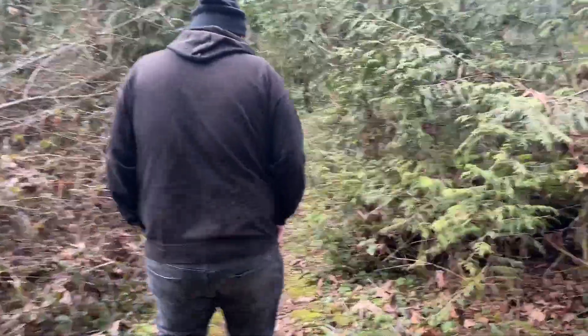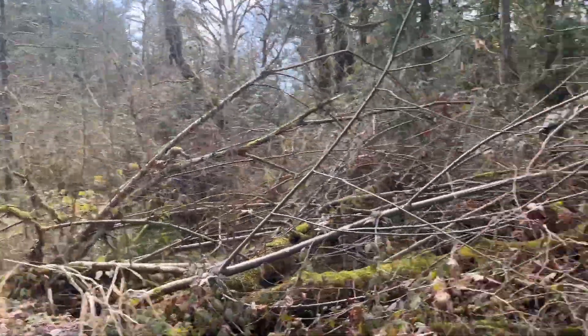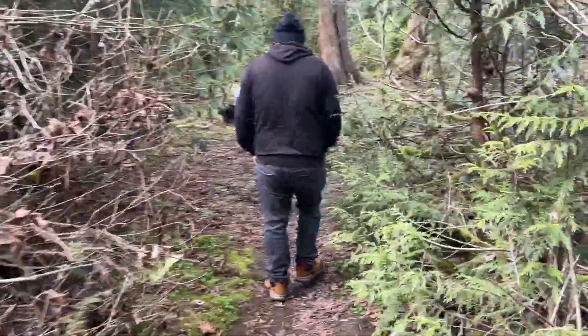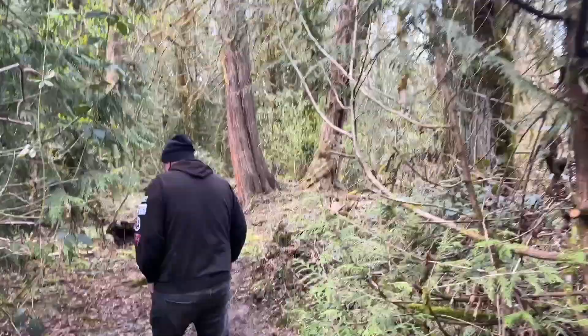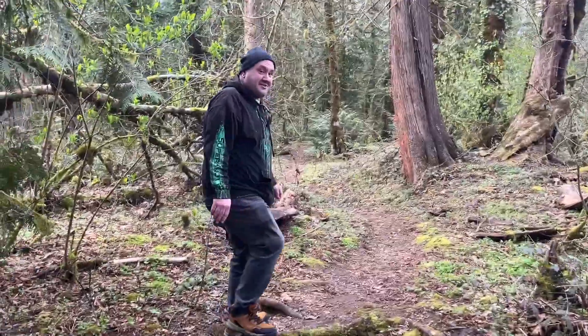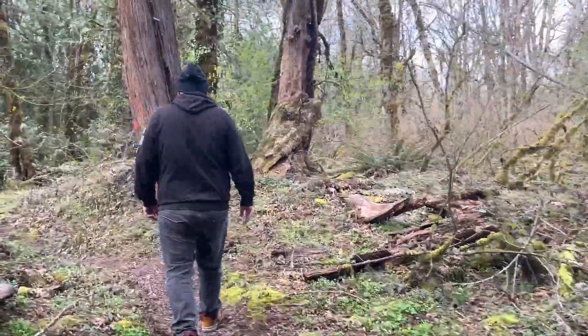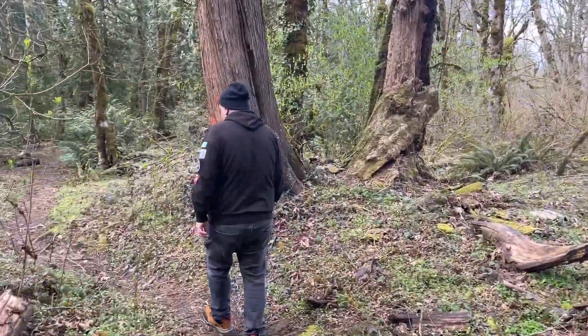We'll see you at the next cache! All right, so we made it to the park where there's a few caches we're going to find. Things are just now starting to get a little green from a bit of rain. We got a little muddy — about time to get back on the trails. Spring is a-coming!